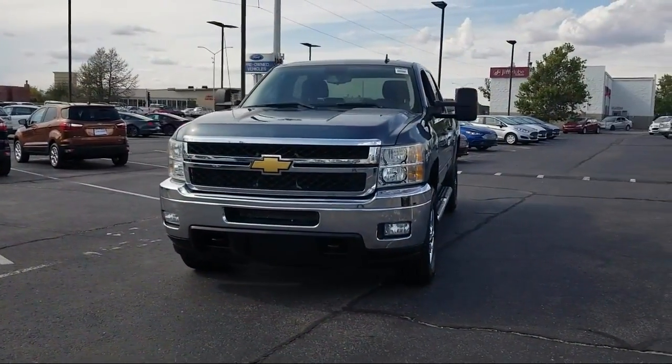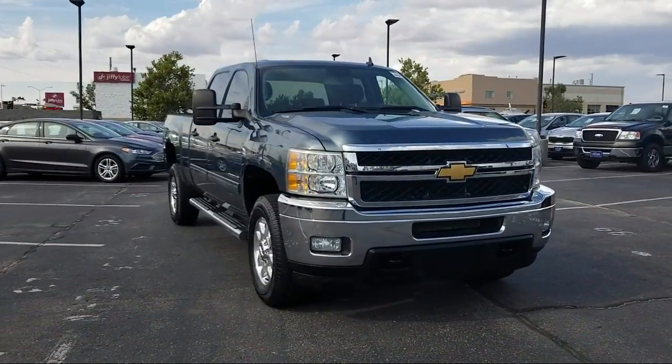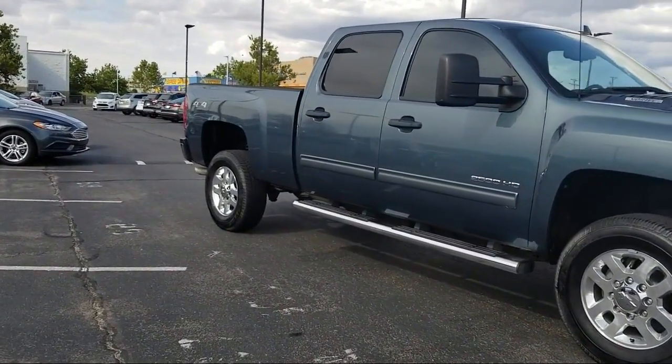It comes equipped with Bluetooth smartphone integration, alloy wheels, steering wheel controls, convenience package with power equipment group, keyless entry, climate control, and Sirius XM satellite radio.